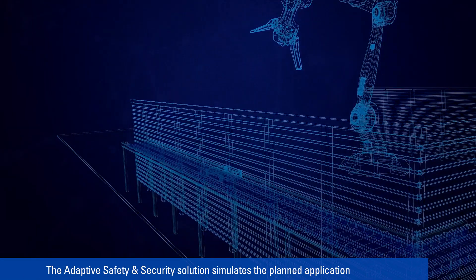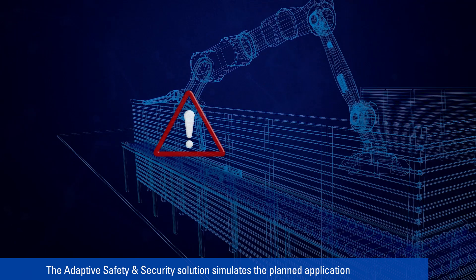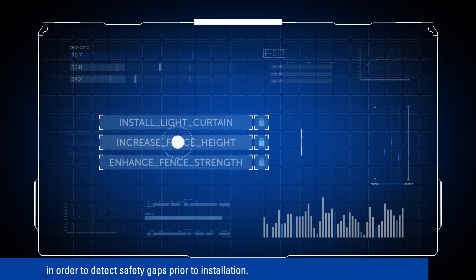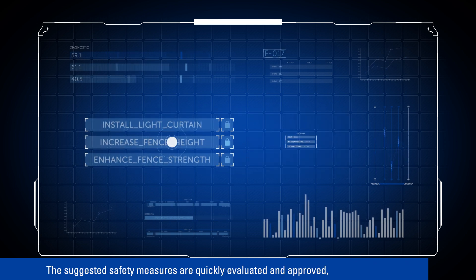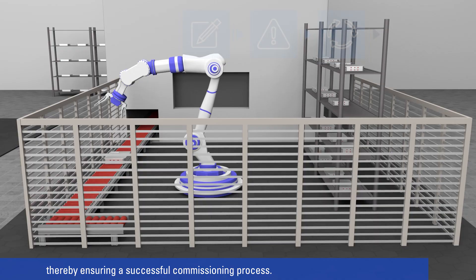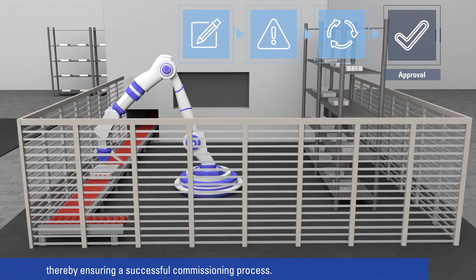The adaptive safety and security solution simulates the planned application in order to detect safety gaps prior to installation. The suggested safety measures are quickly evaluated and approved, thereby ensuring a successful commissioning process.